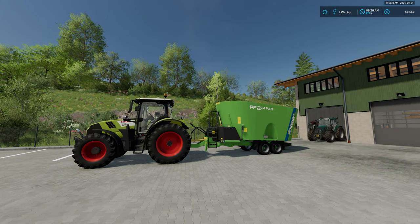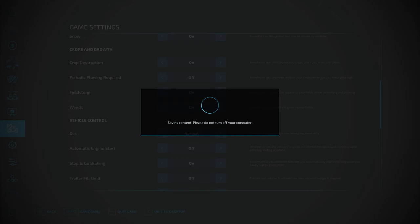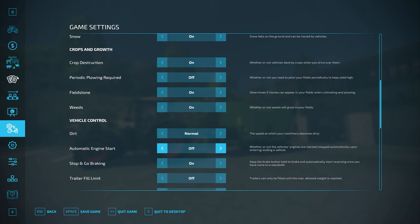Hello everybody and welcome back to a follow-on video to our TerraLife Plus overview video that we've recently published. Today we're going to take a little bit deeper dive into the actual feed mixes. When I was learning about TerraLife Plus, it was way over my head — I was overwhelmed, and one of the things that really overwhelmed me was the various animal food requirements and the feeding mixes.